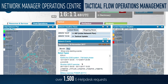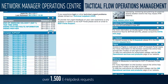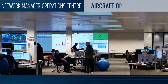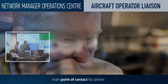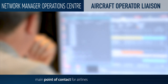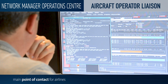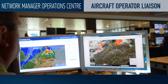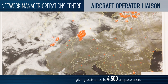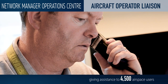We post regular updates of the network situation on our network operations portal. In the NMOC, the Aircraft Operator Liaison Officers are our main point of contact for airlines. They help prepare the plan for the following day while working on daily operations, and give assistance to airlines, especially when re-routing is needed.